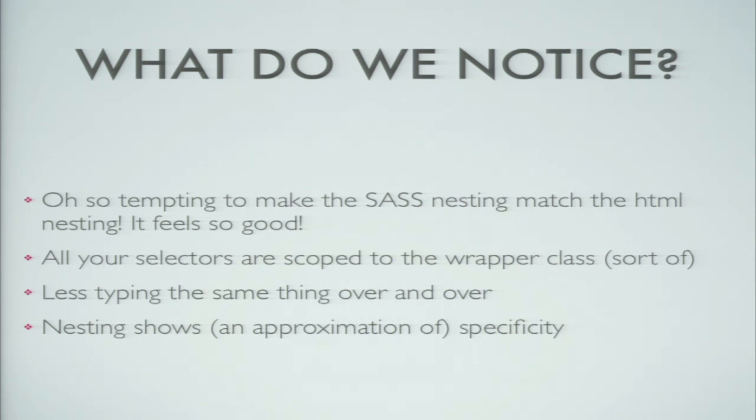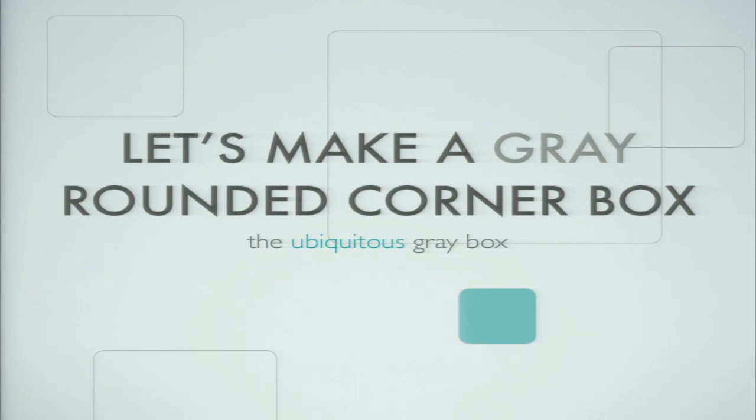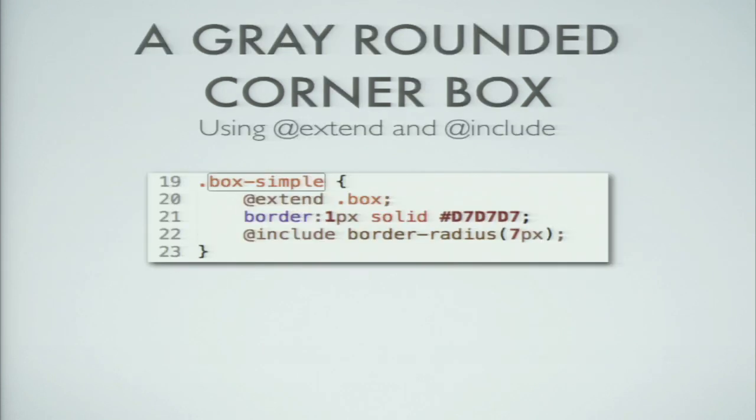All your selectors are scoped to the wrapper class, which is a good thing — you know you're not bleeding selectors out here and there. It's less typing the same thing over and over, and you can approximate specificity using classes based on nesting. So let's imagine we were going to make a grey rounded-corner box — the typical grey box that exists on almost every single site. We have our base stuff with box-head, box-body, and box-foot, each including the micro clearfix. Then imagine we say, great, now we want to make the grey one-pixel rounded-corner box. We extend box — that way it covers all the clearfix stuff without having to think about IE.